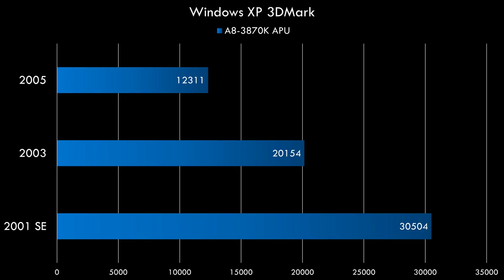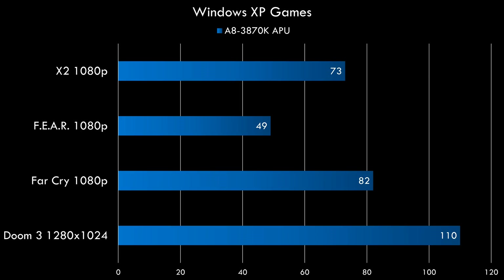Here are some benchmarks for Windows XP. In 3DMark 2001SE we got just over 30,000; in 2003 over 20,000; and in 2005 around 12,000 points. For games: Doom 3 at ultra details gives 110 fps; Far Cry at ultra details gives 82 fps; F.E.A.R. with all details maxed out but no anti-aliasing and no soft shadows gives 49 fps — the most demanding XP game we tried today. And X2: The Threat gives 73 fps with all details on.